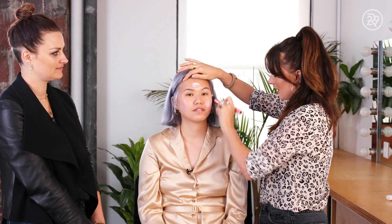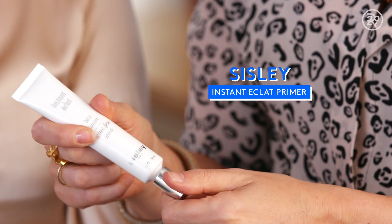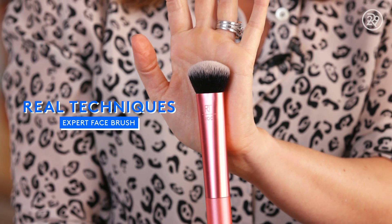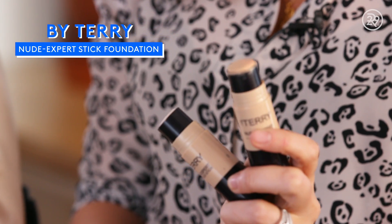No matter what your skin type, you must moisturise. I'm still using a primer that has a shine to it because I don't want your skin to look matte — I just want it to stay in place a bit longer. It's had a facelift. I am using a By Terry foundation. It's great because it's got a little shine through it as well.